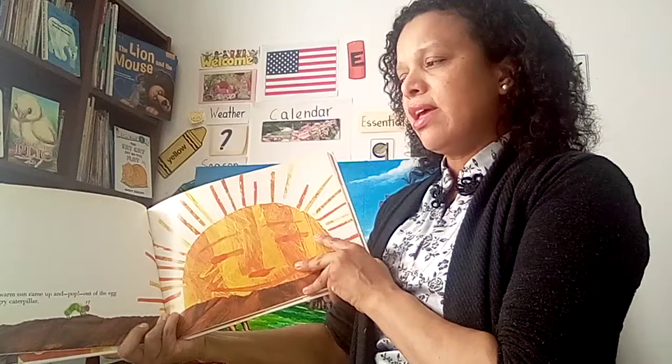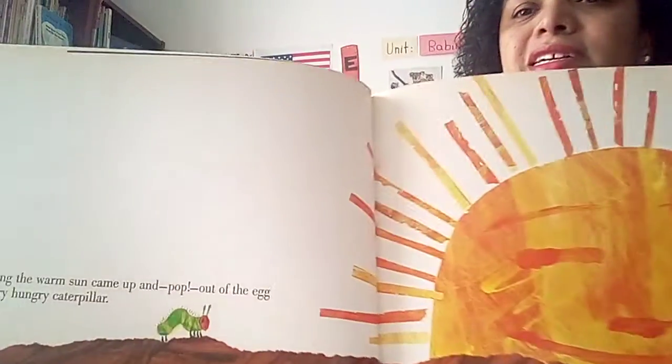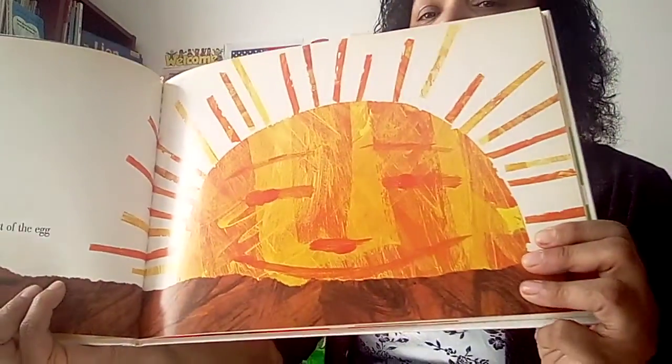One Sunday morning, the warm sun came up and — pop! Out of the egg came a tiny, very hungry caterpillar. See the caterpillar? It's morning now. It's a mighty sun.